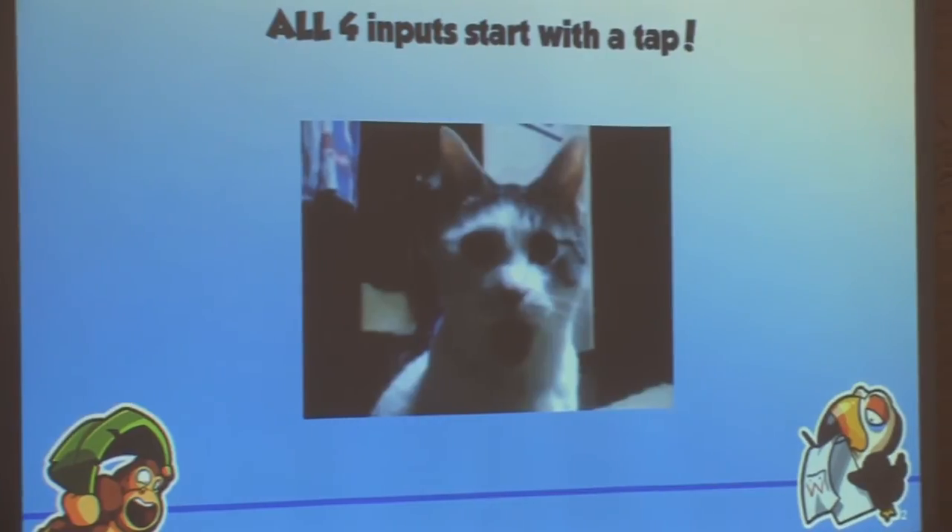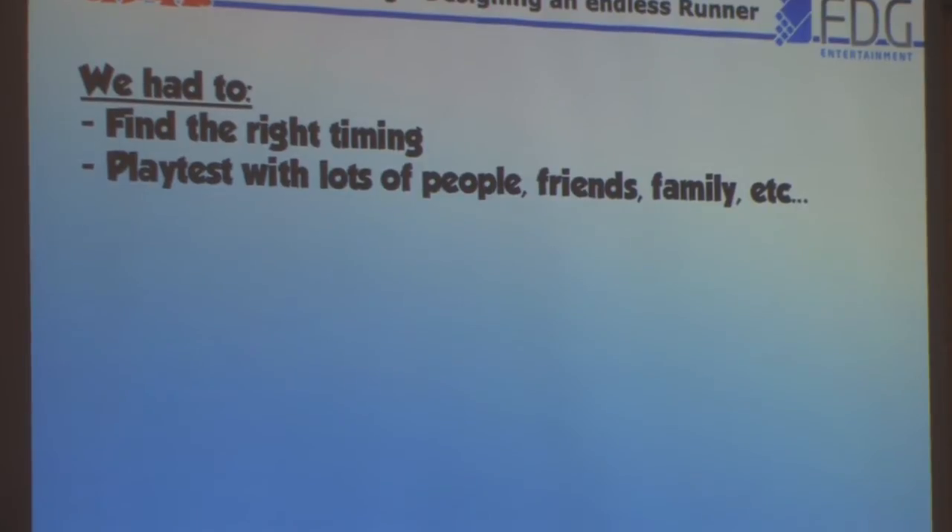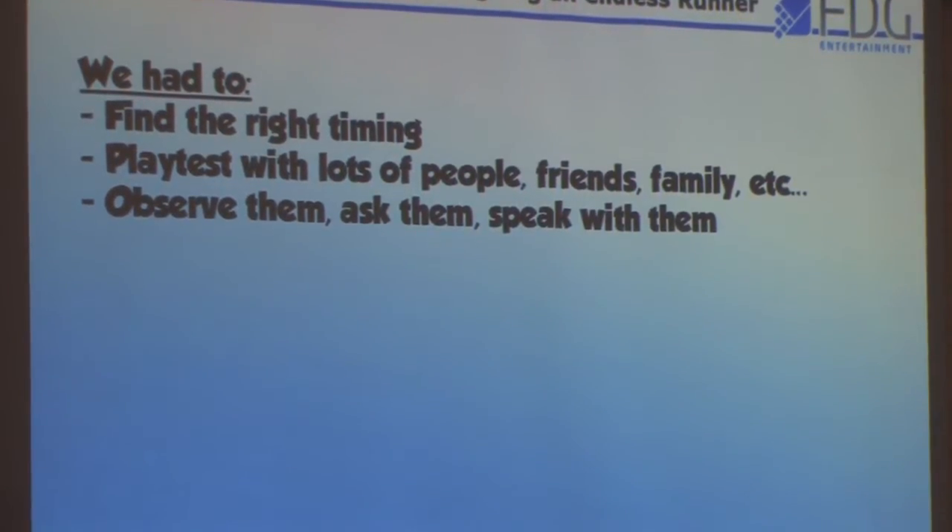But there is one essential problem with this type of controls: all four actions start with a tap. How do you tell the difference between them? We basically had to find the right timing and make sure there's no delay in distinguishing a simple tap from a swipe right or swipe downward. We did a huge amount of tests with different timings and settings, gave it to many friends and people to play, and observed their feedback carefully. If someone replied 'yeah, that's okay,' we'd dig deeper to find what could be better and keep tweaking until it was really good. This took a long time in Banana Kong, but in the end it became really cool.